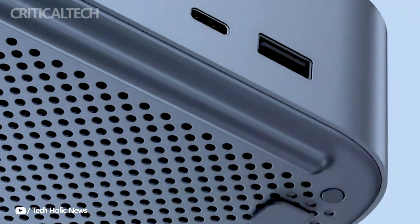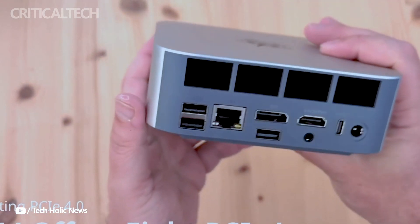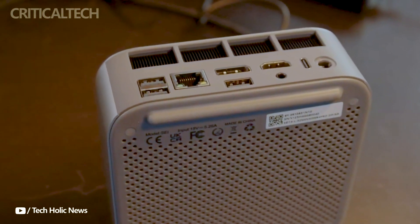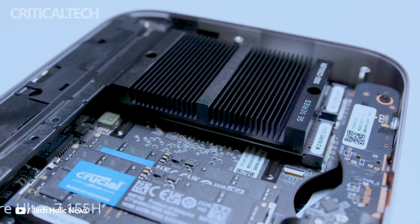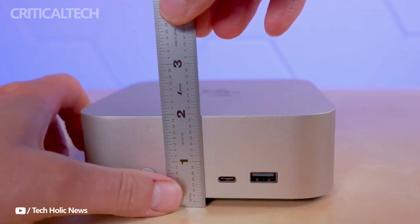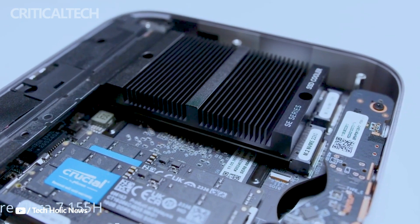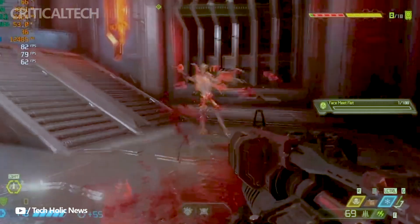The Beelink GTI 14 exhibits a well-considered appearance that makes the most of its available space. The connection configuration of the GTI 14 is a distinctive feature — it is concealed under a cover on the underside of the device. Because of this configuration, the mini PC may be easily connected to a specific docking solution, which connects it to the installed graphics card. This arrangement guarantees best performance and effective use of available space.